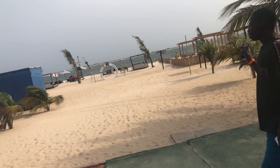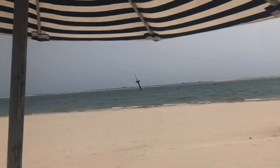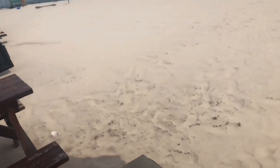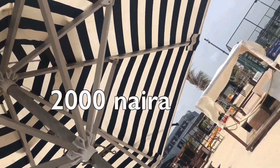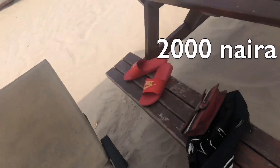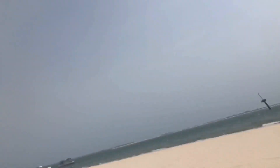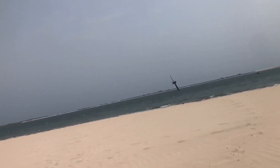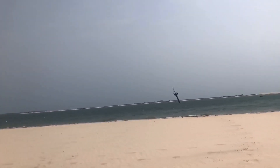Look how clean this beach is! Compared to other beaches — I'm not even trying to be shady — it's really pretty. Anyway, we got a lounger and a picnic bench. The loungers cost 2,000 Naira each and the picnic benches cost 2,000 Naira each. You can also get a cabana for 25k if you're more than 5 or 6 people.